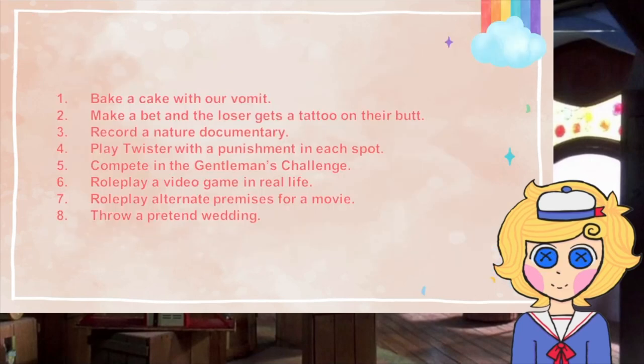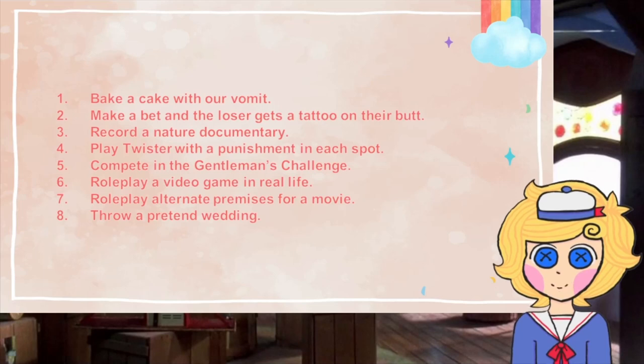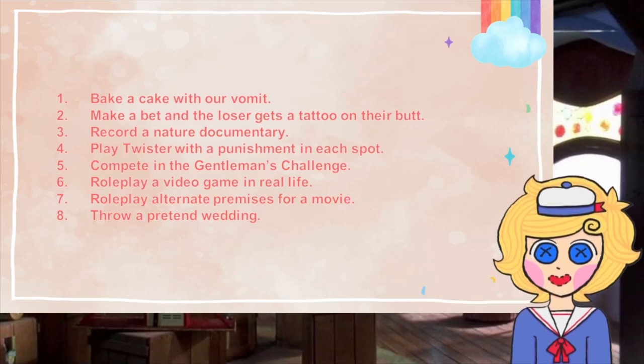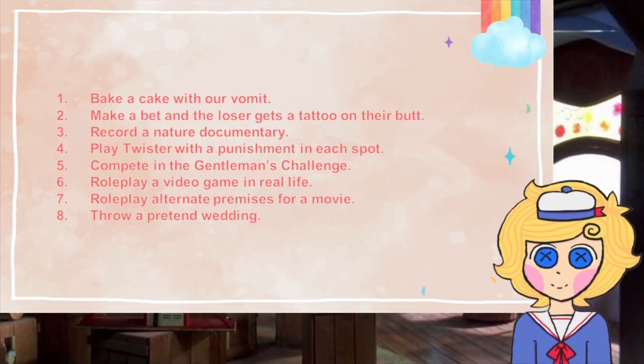I made a list of activities that I want us to do now that we're together: bake a cake with our vomit, make a bet where the loser gets a tattoo on their butt, record a nature documentary, play Twister with a punishment on each spot, compete in the Gentleman's Challenge, roleplay a video game in real life, roleplay other neat premises for a movie, and throw a pretend wedding.